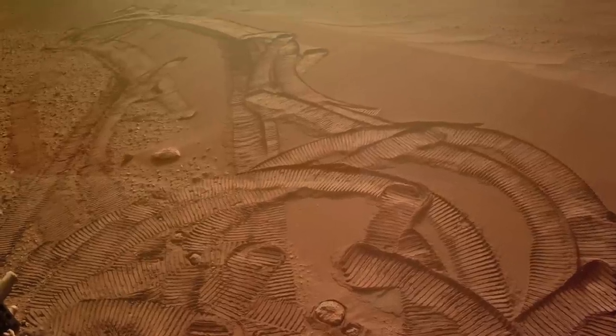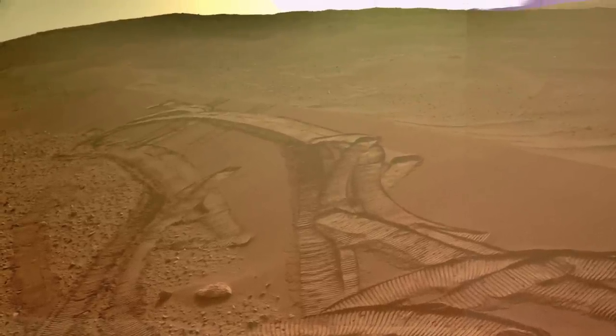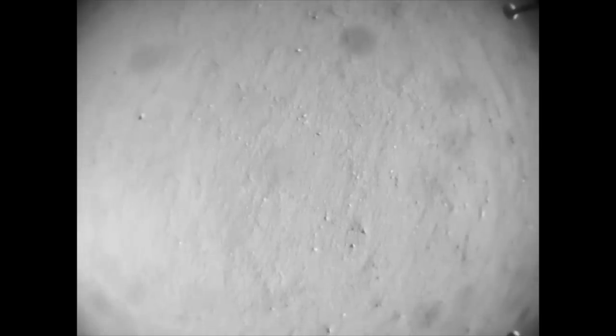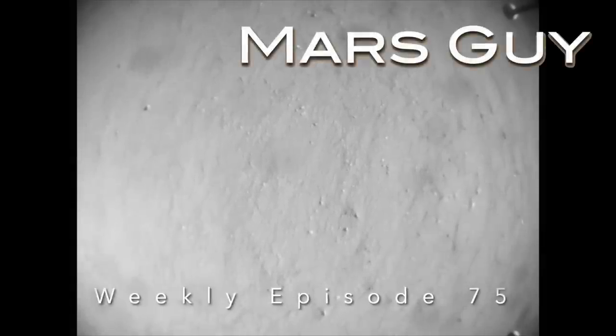After struggling to get past a large sand ripple, Perseverance showed it who's boss. Meanwhile, Ingenuity shrugged off the brutal cold of the Martian winter, taking flight and closing the gap with Perseverance — on this episode of Mars Guy.